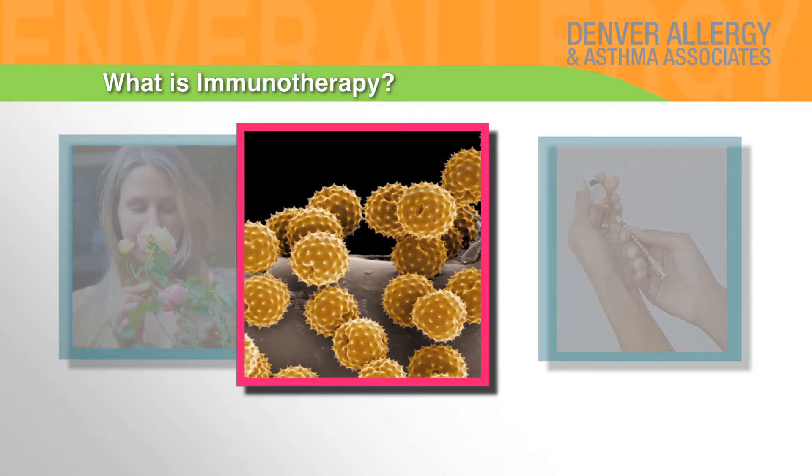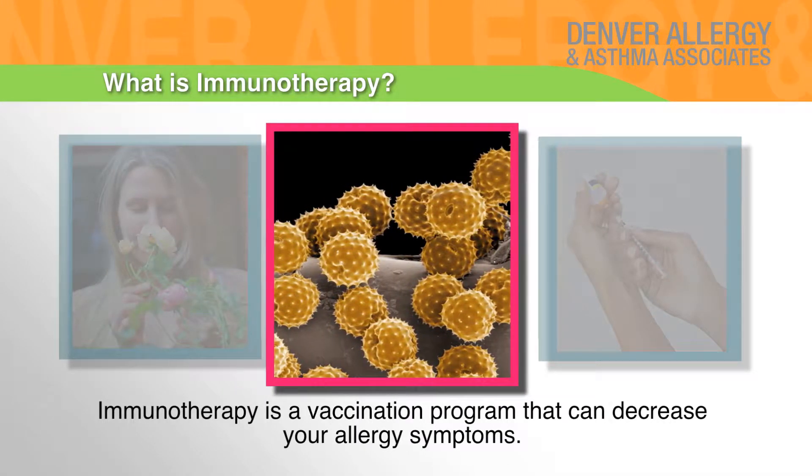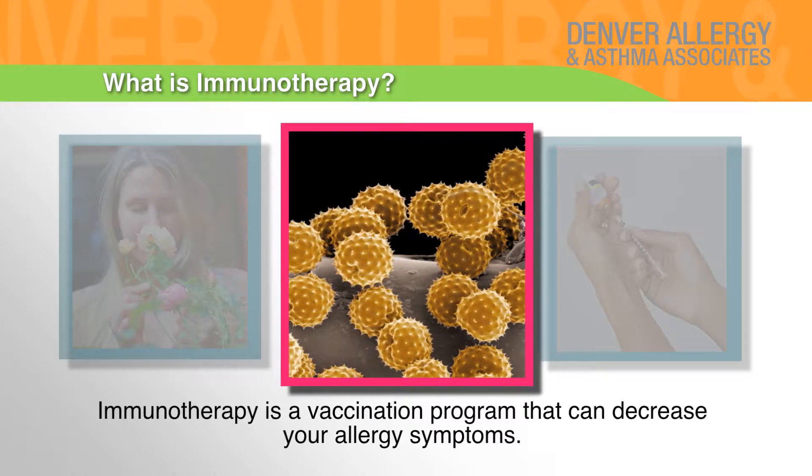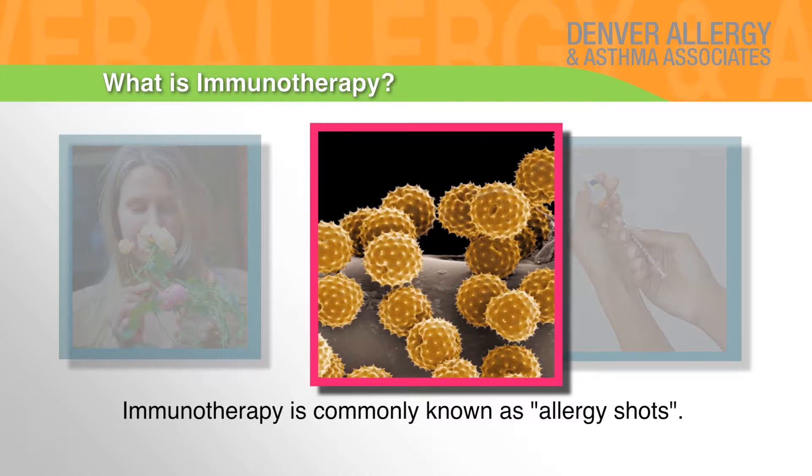What is immunotherapy? Immunotherapy is a vaccination program that can decrease your allergy symptoms. Immunotherapy is commonly known as allergy shots.